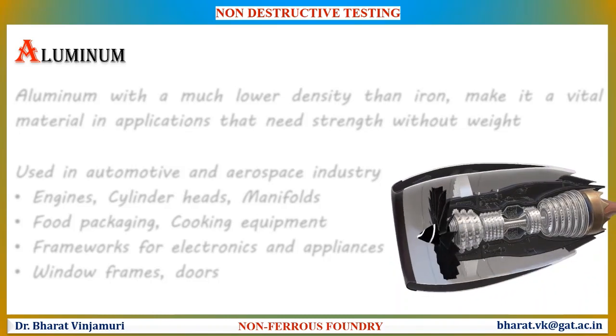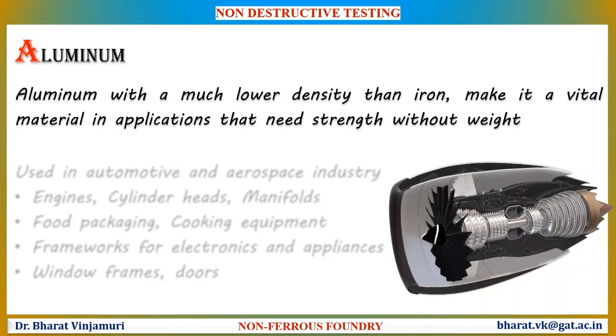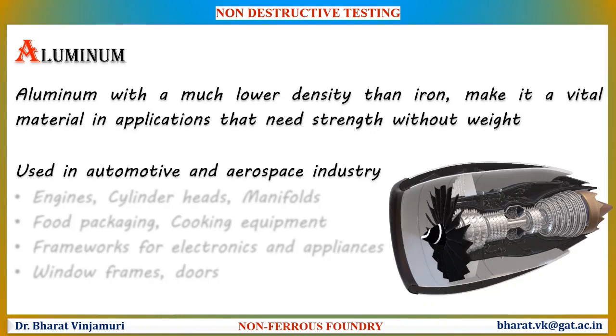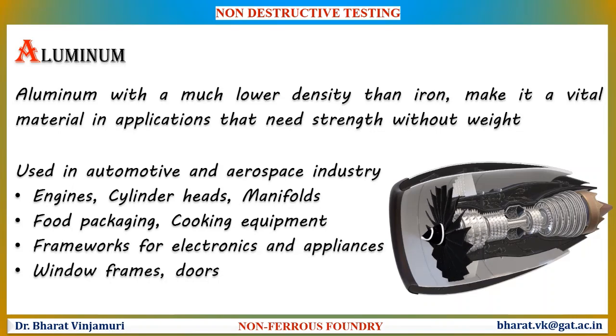Aluminium castings are much widely used in non-ferrous foundries. Aluminium is a metal with a much lower density than iron, making it a vital material in applications that need strength without weight. Aluminium alloys are commonly used in automotive and aerospace industries in the manufacture of engines, cylinder heads, and manifolds. They are also used in food packaging, cooking equipment, frameworks for electronics and appliances, window frames, doors, and internal combustion engines.